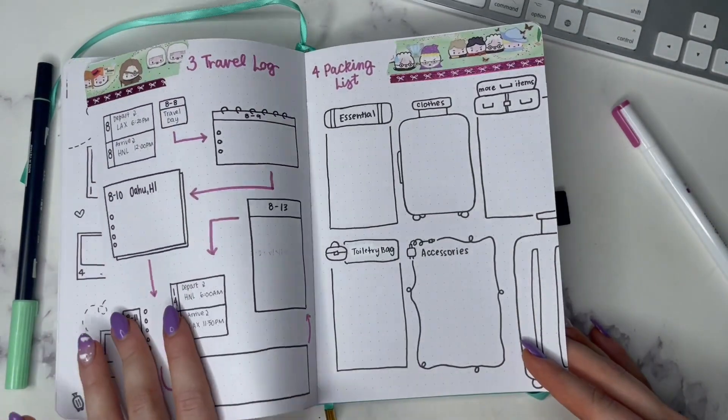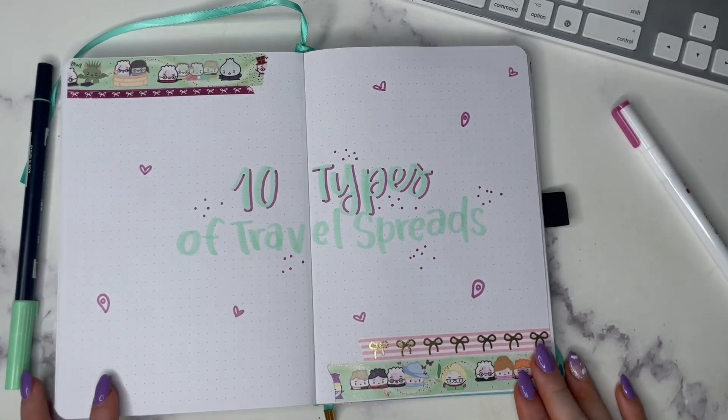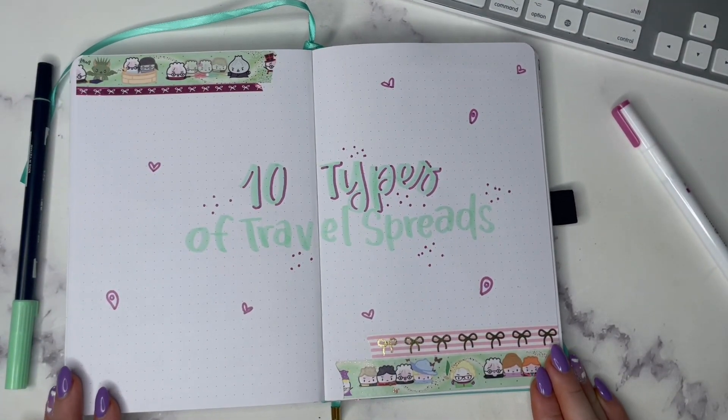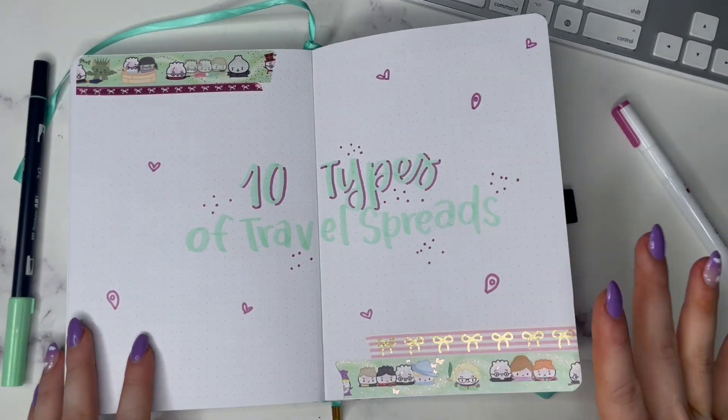That's it for this 10 types video — those are 10 types of travel-related spreads you can include, especially if you're traveling this summer. I hope you liked this video, thank you so much, and I will see you next time. Bye everyone!